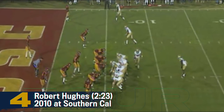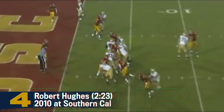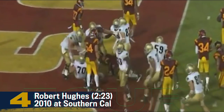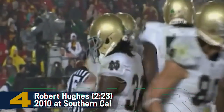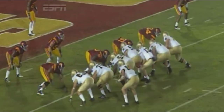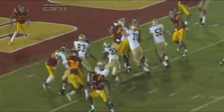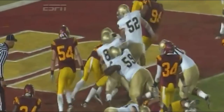Hughes now the single setback behind Tommy Reese, and he'll get the call. Hughes up the middle. Touchdown, Notre Dame! You talk about answering that field goal drive by USC — Notre Dame did it in some kind of fashion. And it was Robert Hughes doing most of the damage. They just caved in that whole middle of the USC defense. Zach Martin, the left tackle, came crashing down, and Hughes ran right off his backside into the end zone.